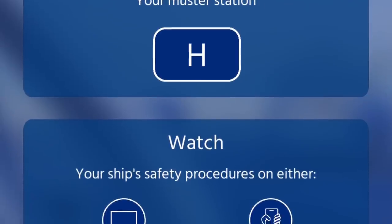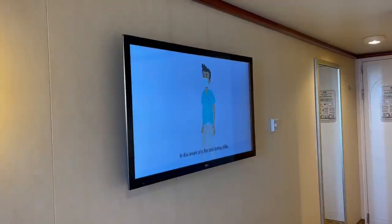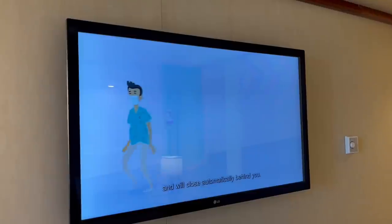Number five: watch your safety video or complete your e-muster right from your phone or device — you can even do this while eating lunch. Princess no longer has the traditional muster drill where everyone gathers. The safety video is about 15 minutes; after watching it, at any point before sail away, go to your muster station and check in with a crew member. Alternatively, watch the video on your stateroom TV and check in while unpacking.